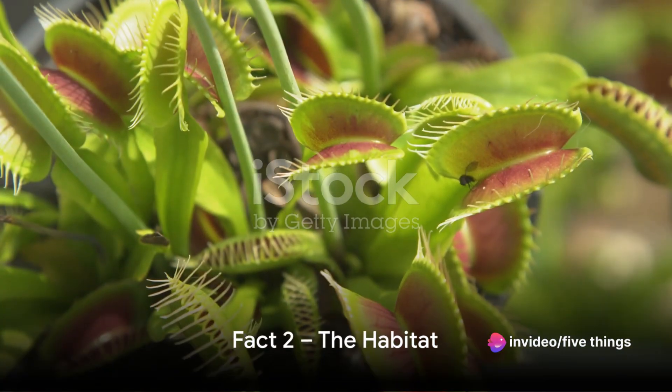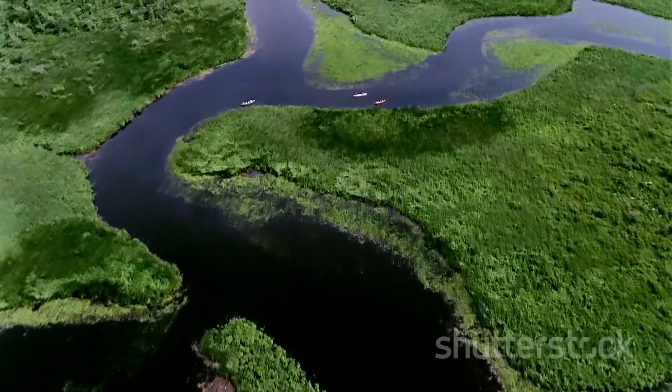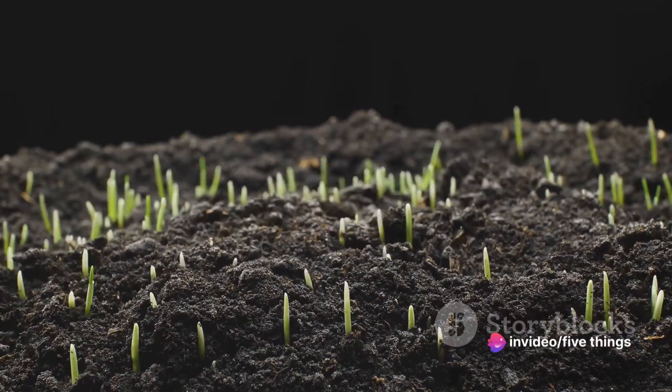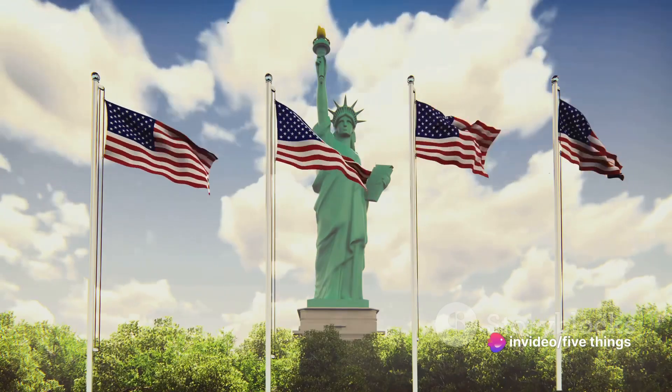Fact number two: the Venus flytrap is a native of one specific region. This carnivorous plant resides exclusively in the wetlands of North and South Carolina. Its unique survival skills are honed in this damp, nutrient-poor environment. So this deadly beauty is an American resident. How about that?